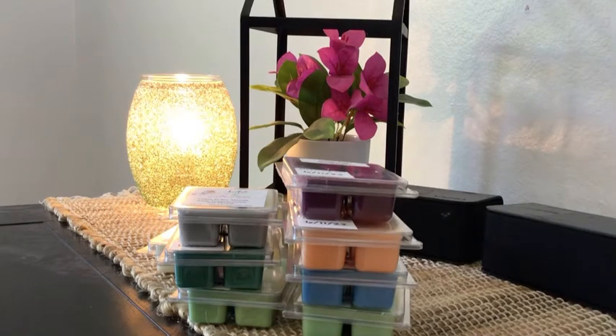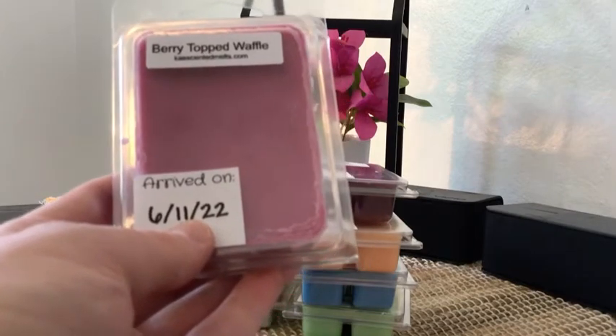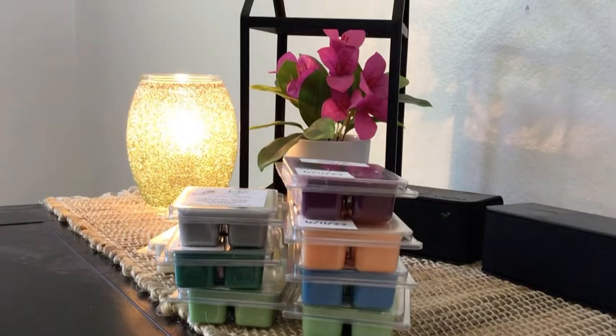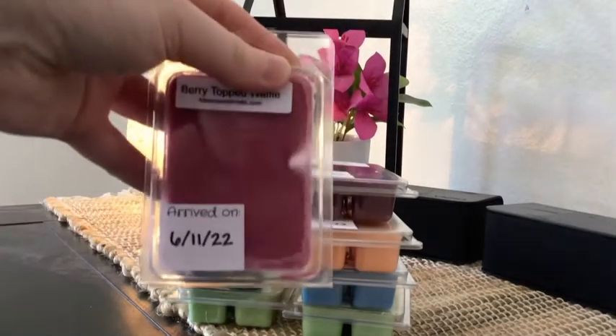She had some new summer scents and I grabbed three of them, plus Berry Topped Waffles — golden waffles topped with a warm sweet berry compote and a dollop of whipped cream, a K original blend. I wanted to try it on its own, and I also got it in one of my customs. I've heard that on warm you really get the waffle scent, which doesn't really come out on cold, so I'm excited to warm it.